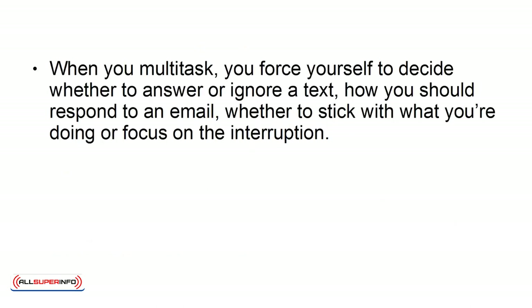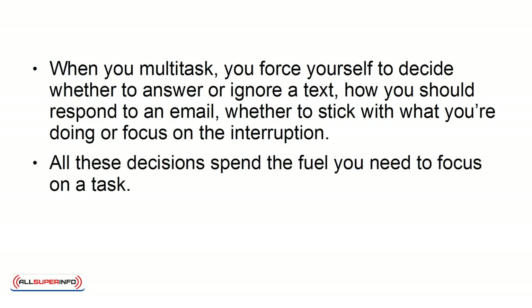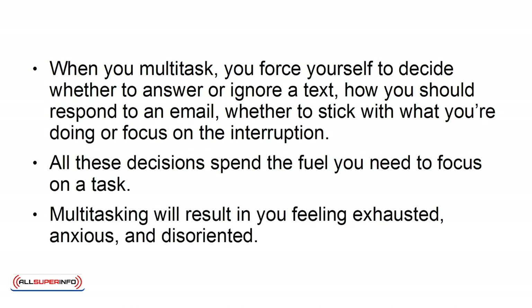Avoid multitasking. When you multitask, you force yourself to decide whether to answer or ignore a text, how you should respond to an email, whether you stick with what you are doing or focus on the interruption. All these decisions spend the fuel you need to focus on a task. Multitasking will result in you feeling exhausted, anxious, and disoriented.